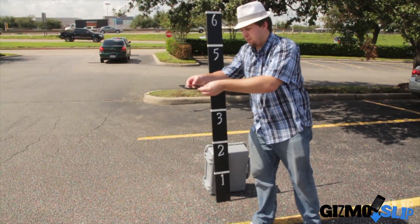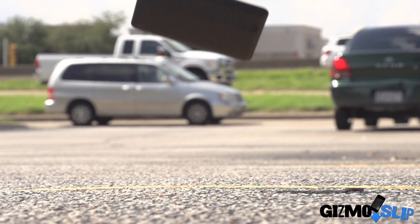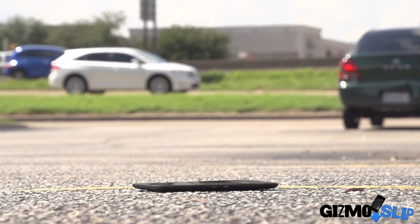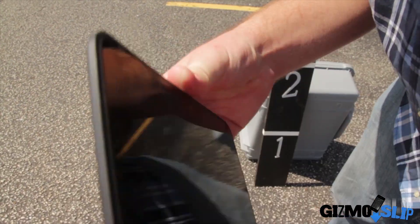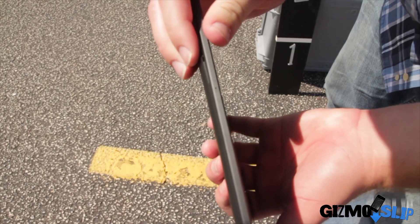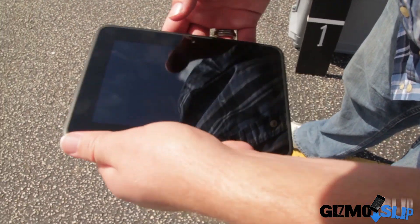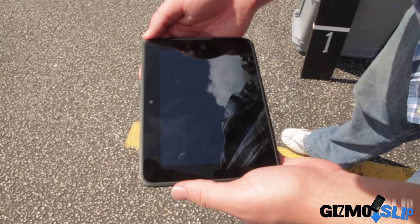Drop it on the back in 3, 2, 1. All right, let's see how the Kindle Fire did. The screen's not broken, but it did separate from the chassis a little bit. Let's go ahead and try to pop that back into place. It popped back into place just fine — it looks pretty much brand new except for a couple little scratches. Let's see if it's responsive. Yep, it's working. Let's go ahead and move on to the side drop.